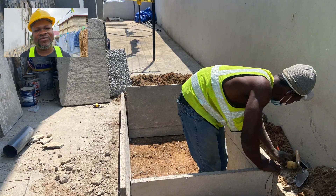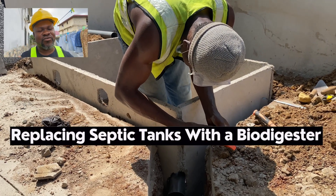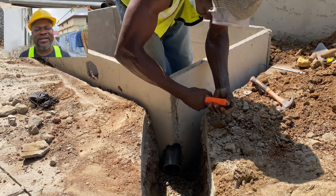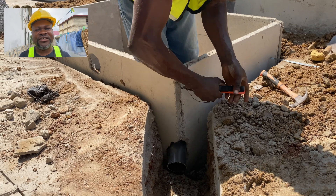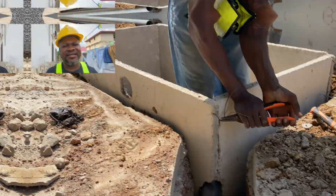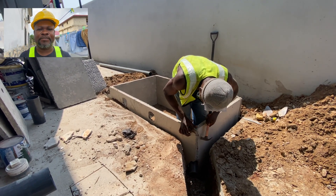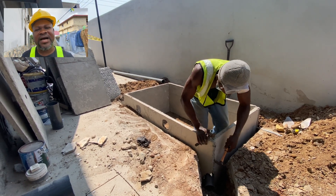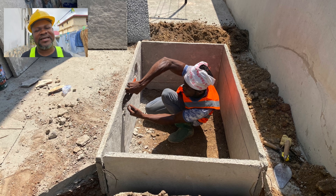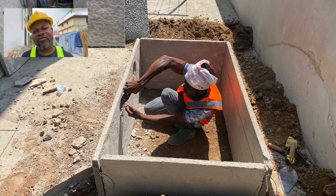Continuing with this particular video — what we did is what we have done over the years: you come to a place, you are told the situation on the ground, you do your assessment, and then you give the conditions under which the job can be done. Sometimes you have to replace some of the toilet seats. In this instance it's a five-bedroom house — two bedrooms are upstairs and three are downstairs. The ones downstairs had to be replaced with p-trap seats.